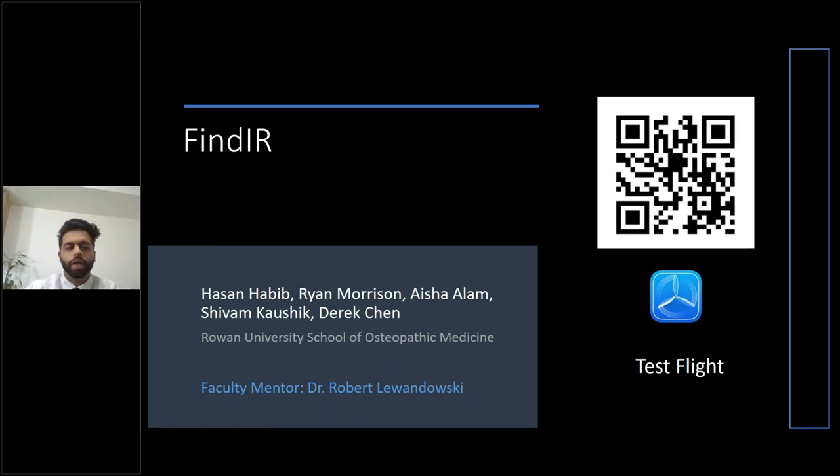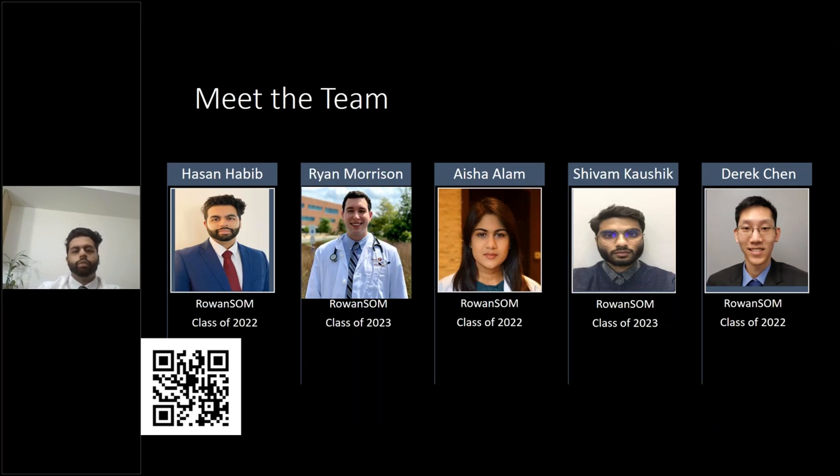Hello, everyone. I'm Hassan Habib, a third-year medical student at Rowan SOM. Our idea for the biodesign competition is called Find IR, and it's a mobile app. I'd like to give you all a tour of this app. In the bottom right you see TestFlight — that's the app you can all download on the app store right now, free of charge. Once you've downloaded it, you can scan that QR code with your camera to access the prototype of our app. Big shout out to our mentor, Dr. Lewandowski. I left the QR code on every single one of my slides so in case you didn't get it from the first slide, it'll be present on each one.